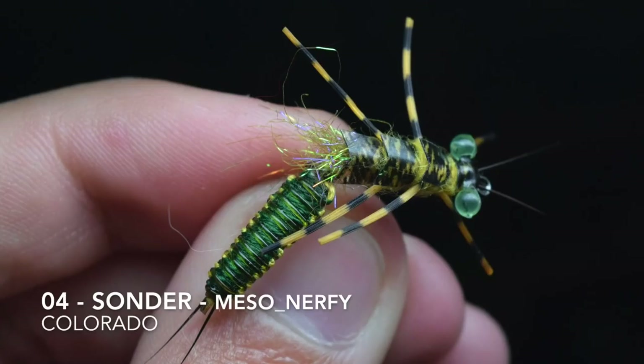Fly number four is tied by Sonder Meso Nerfey, and he's in Colorado. He says it's his semi-realistic stonefly pattern.